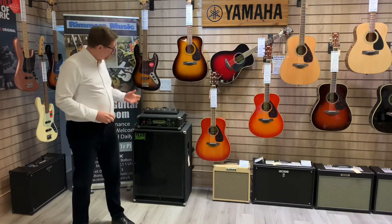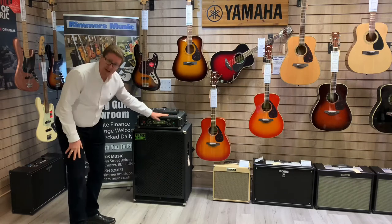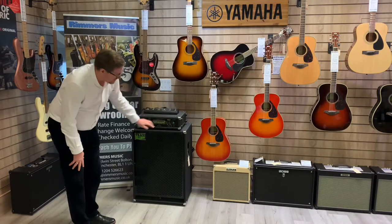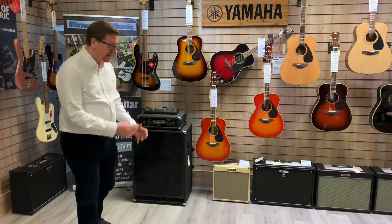Hi guys, it's James here from Rumours Music in Bolton. Here's a short video of a beautiful second hand Trace Elliott head and cab that we've taken in here at the store in Bolton, available online through the Rumours Music website and also on the Rumours Music eBay page. The amplifier is the Trace Elliott AH600-12 head and we've got the Trace Elliott 101-5H cabinet as well.